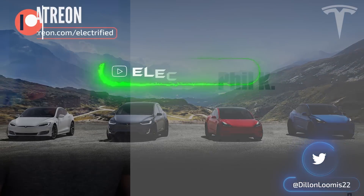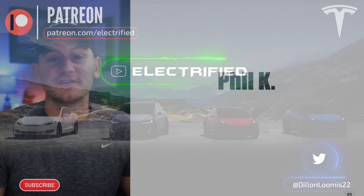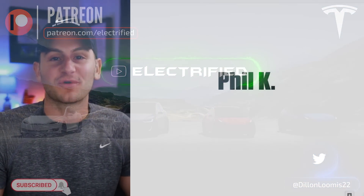Welcome to Electrified. It's your host Dylan Loomis. Quick shout out to my newest patron, Phil Kay. Thank you for choosing to support the channel.